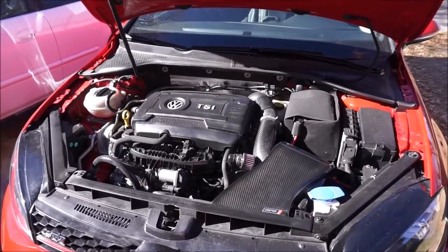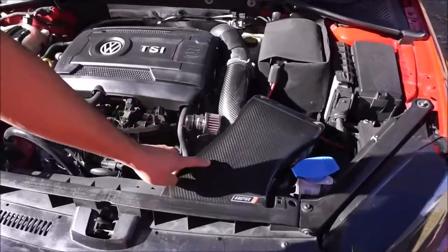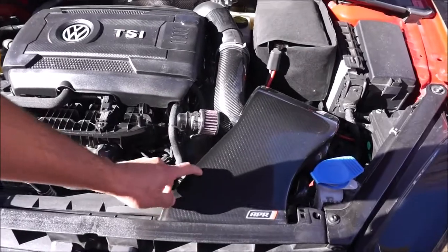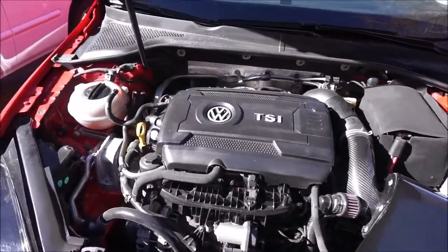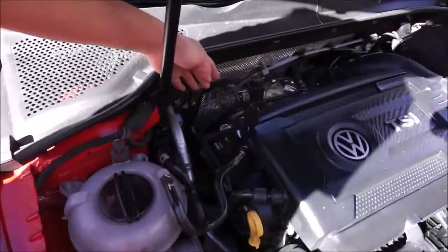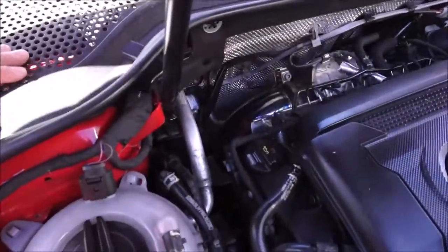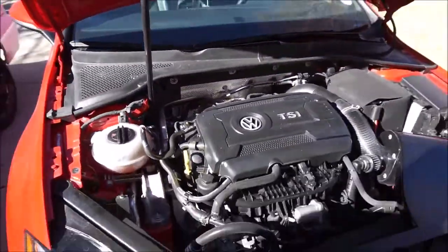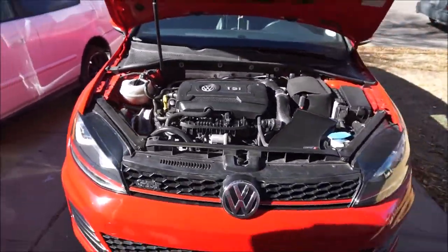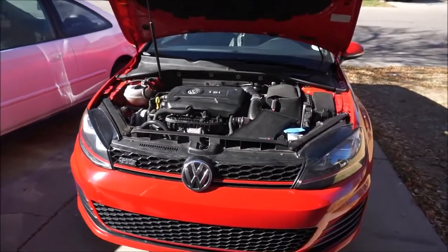The most obvious thing you will see here is an APR carbon fiber cold air intake. This was actually the first modification I ever did to this car. Back here we have a CTS high flow downpipe. That was my second mod, along with the Eurodyne Stage 2 tune that I have on this car.